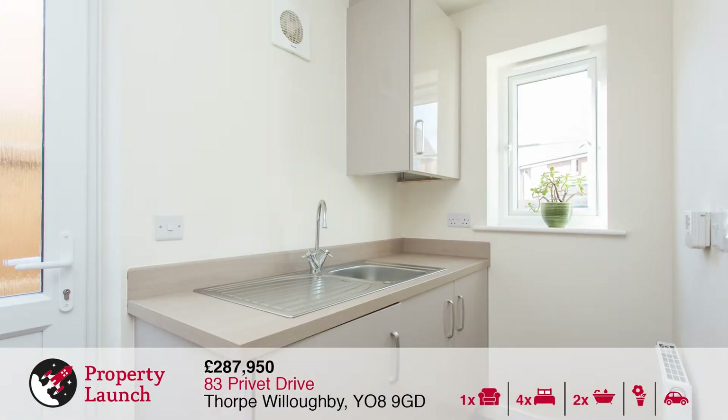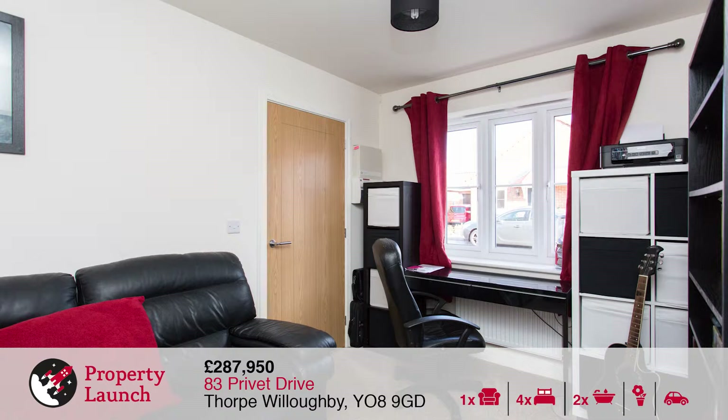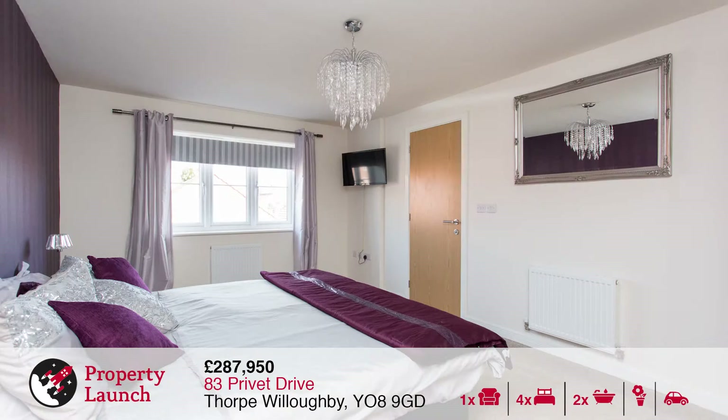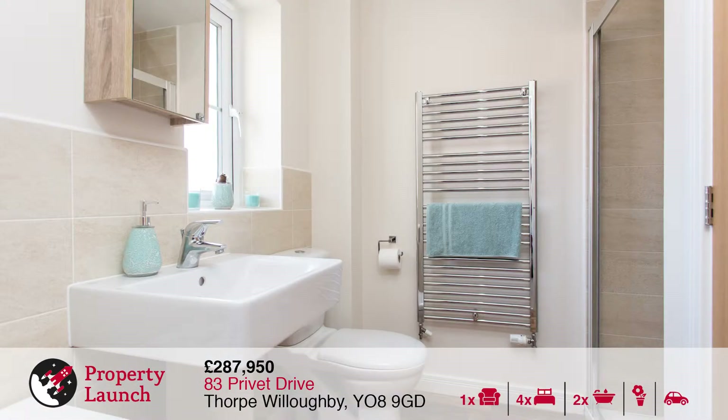83 Privet Drive is a beautifully presented four bedroom detached family home. It offers a great layout which is absolutely ideal for the modern family. It has a great-sized dining kitchen to the rear of the property with bifold doors that open into the rear garden. On the ground floor there is also a living room, study and a utility room.